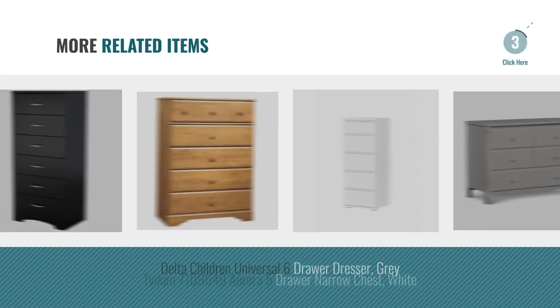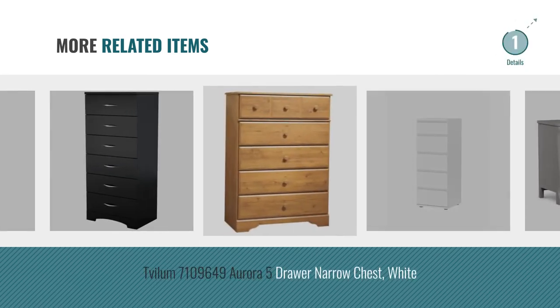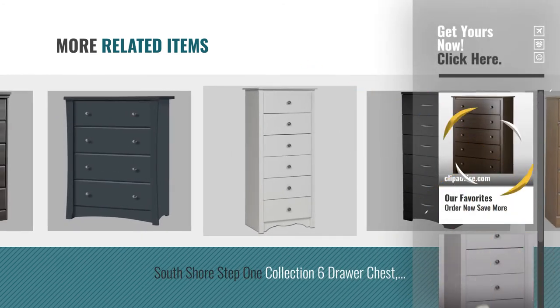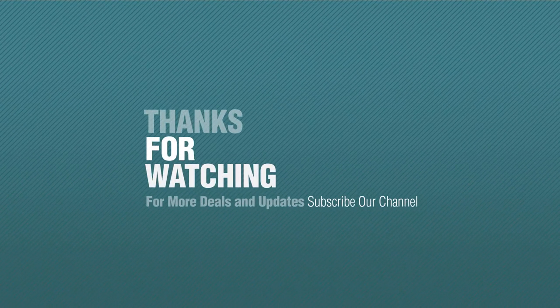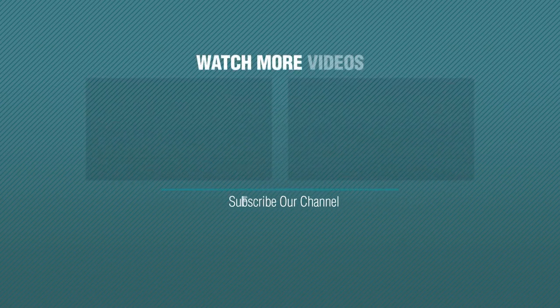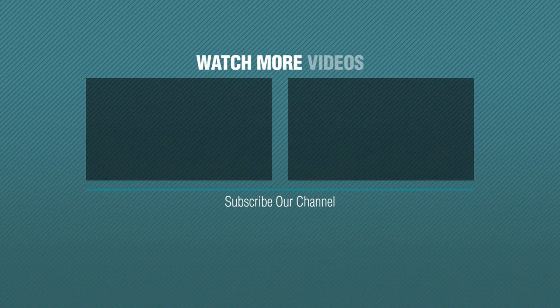And for online deals, just click this circle. If you like it, subscribe to our channel. We'll see you next time.